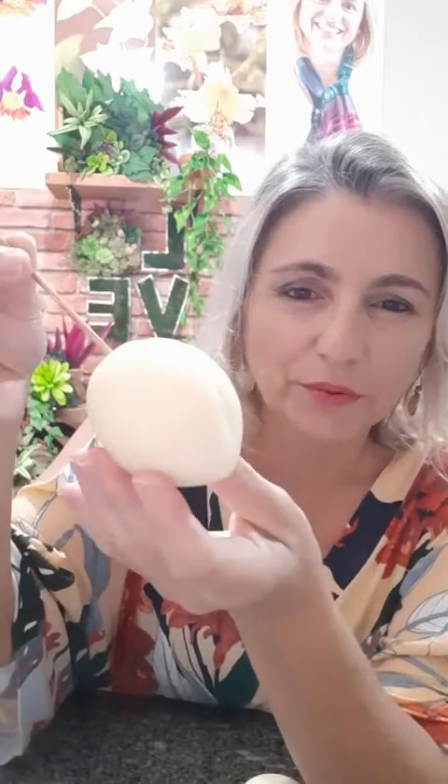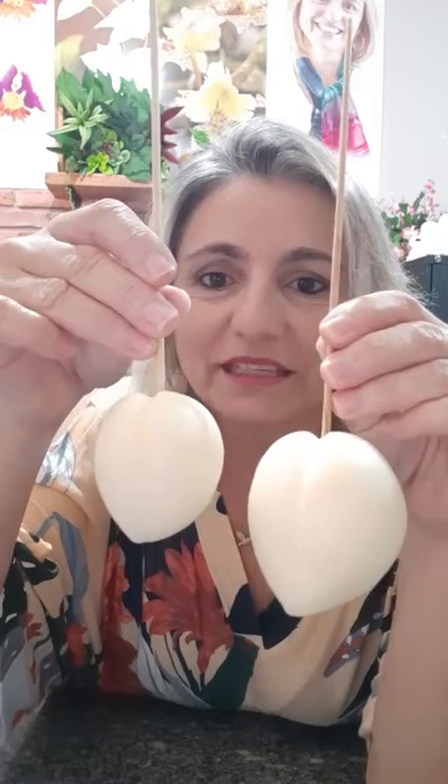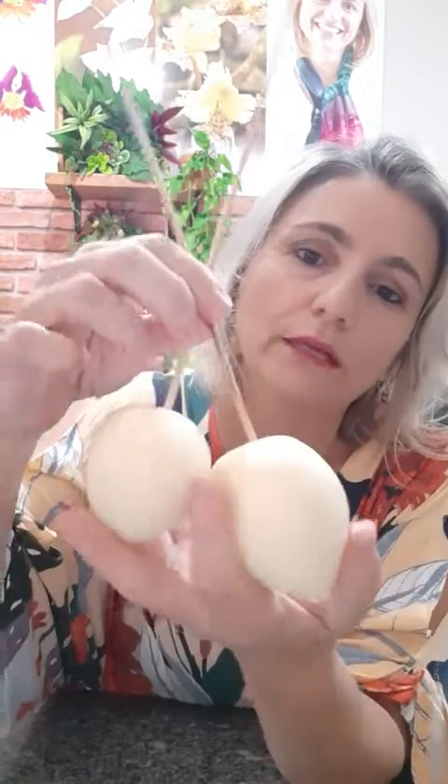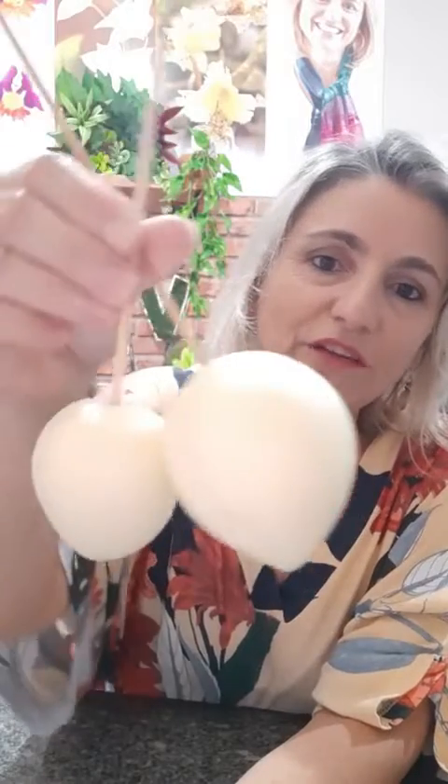Bolinha de isopor. Eu trabalho com as de 50 milímetros pra ficar um pêssego bem bonitão, mas você pode trabalhar com 35 também - é seu critério. Vou mostrar a diferença de tamanho. Com 50 fica um pêssego bem importado - a faixa número 1 do pêssego. O de 35 fica o mais delicado. Mas na natureza a gente tem vários tamanhos, então é bem legal que a gente possa fazer variações. Em massa natural ele já fica bonito - isso aqui também traz design.